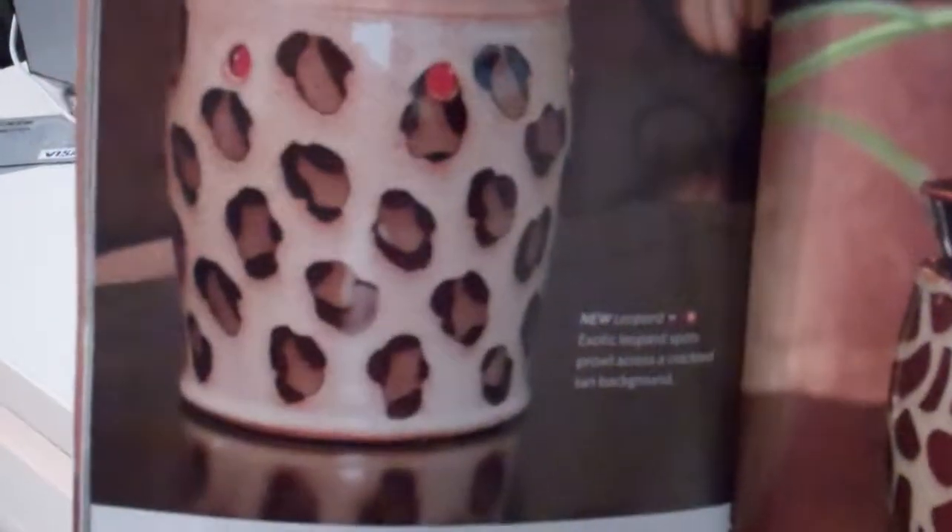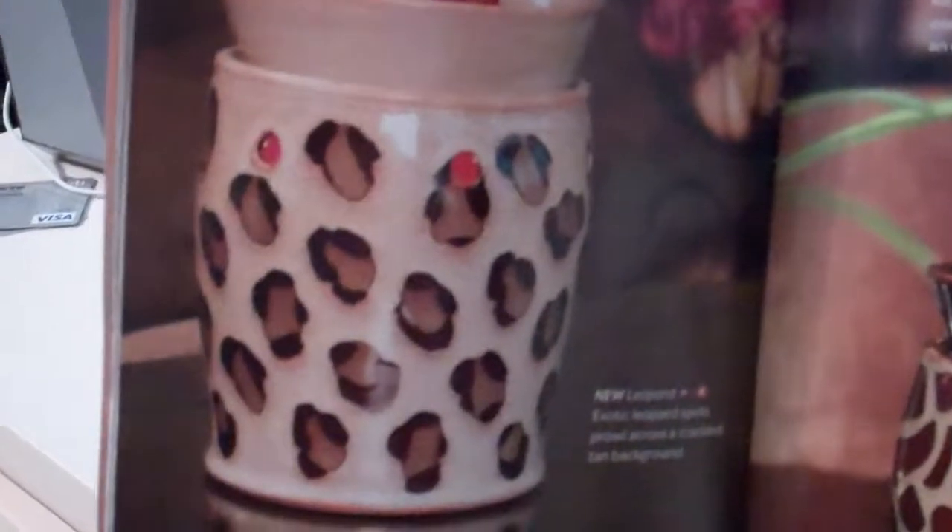Hi and welcome to Troy and Kara Egan Scentsy Wickless YouTube channel. Today I wanted to show you some of the deluxe Scentsy warmers.